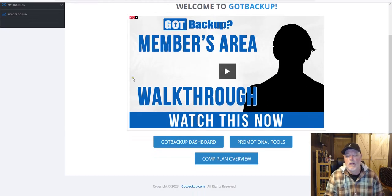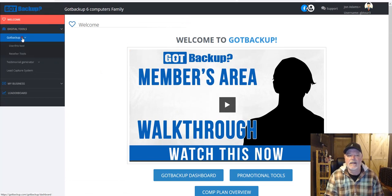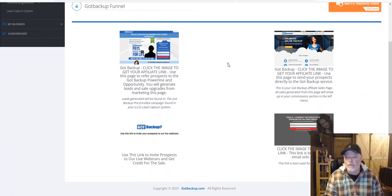You've got your promotional tools, a comp plan overview link right here — so if you want to review the comp plan, it's all below this video. The left-hand menu brings you to the same kind of stuff. Click on digital tools, click on Got Backup, click on 'use this tool,' click on reseller tools — I'm going to go there right now because this is where you'll find your affiliate links for Got Backup. You have a product-oriented link here, and you can invite people to the webinars — those links are coded to you.